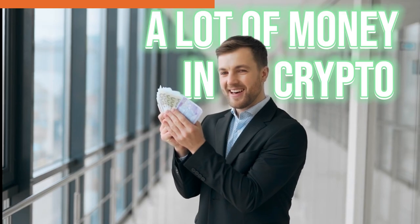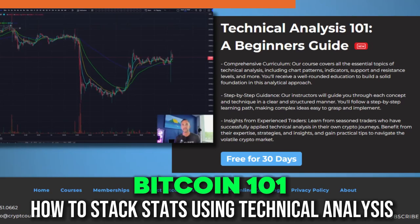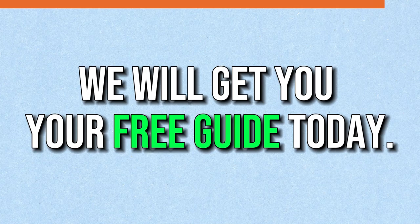You've probably heard about a lot of people making a lot of money in crypto, but you don't feel safe or intelligent enough to make the investment. That's why I created Bitcoin 101 — how to stack sats using technical analysis. It's the crypto trader's dream to start your crypto journey. It's absolutely free — just click on the link in the description below and we'll get you your free guide today.